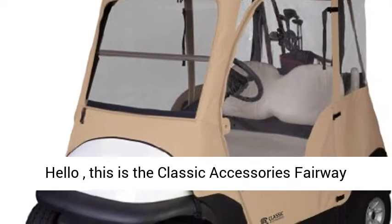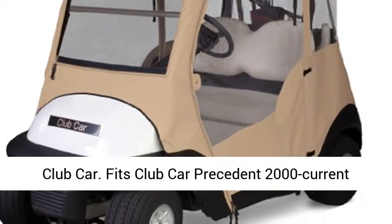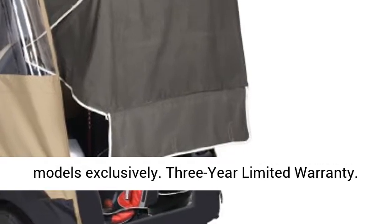This is the Classic Accessories Fairway Deluxe 4-sided 2-person golf cart enclosure for Club Car. It fits Club Car Precedent 2000 to current models exclusively and comes with a 3-year limited warranty.